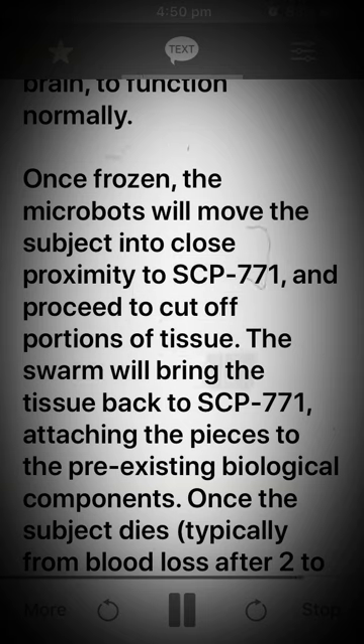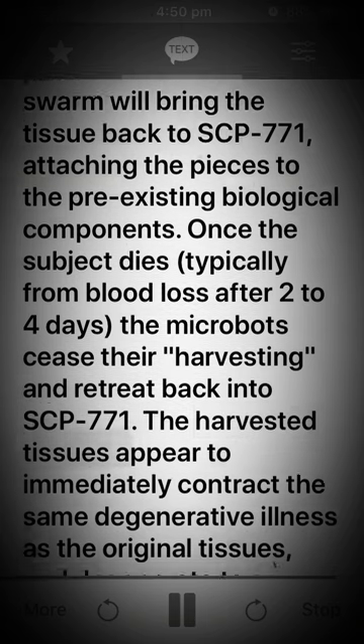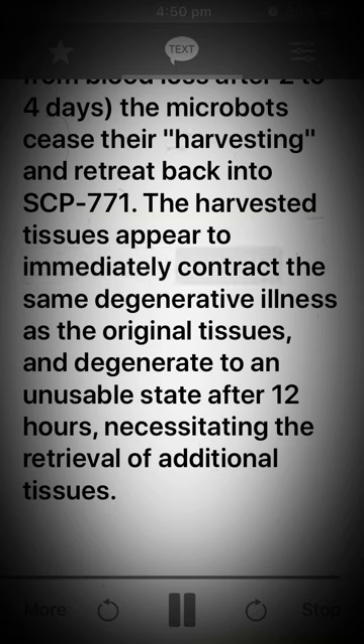The swarm will bring the tissue back to SCP-771, attaching the pieces to the pre-existing biological components. Once the subject dies, typically from blood loss after 2 to 4 days, the microbots cease their harvesting and retreat back into SCP-771. The harvested tissues appear to immediately contract the same degenerative illness as the original tissues, and degenerate to an unusable state after 12 hours, necessitating the retrieval of additional tissues.